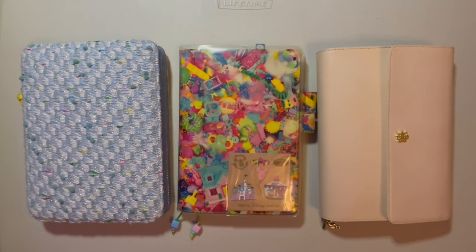Hi! Happy New Year! Welcome back to my channel. I hope the first week of January is going well for you. I thought I would share with you what I've been doing the past week in my five-year Hobonichi Diary.